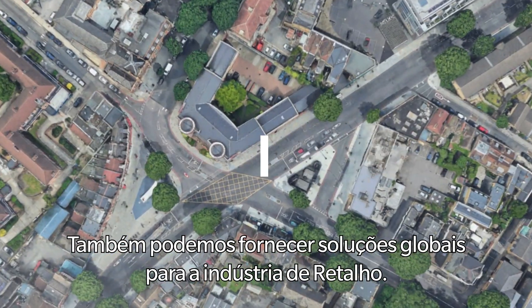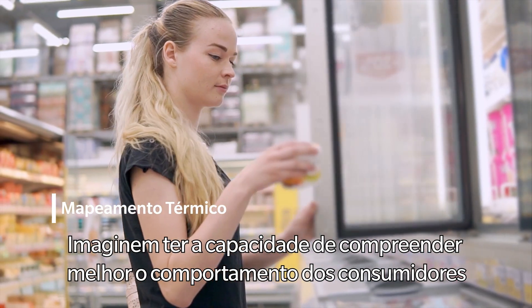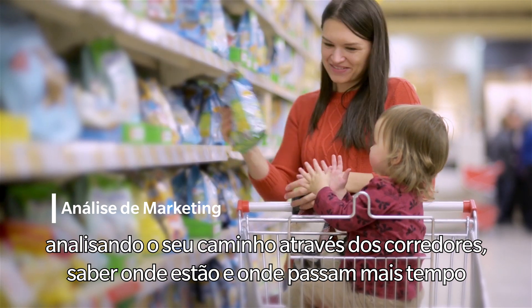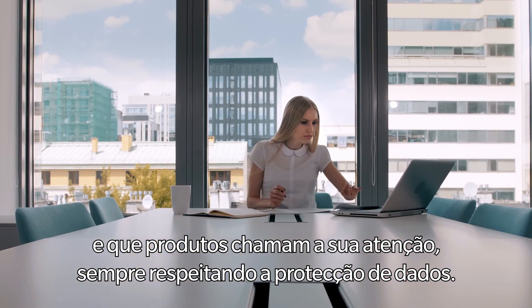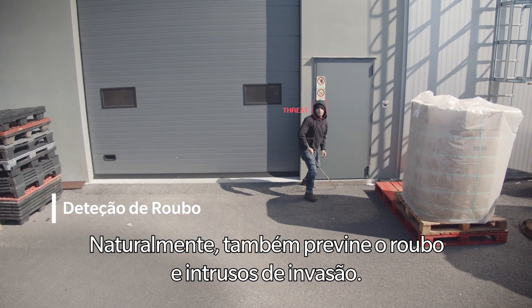We can also provide global solutions for the retail industry. Imagine having the ability to better understand consumer behavior by analyzing their path through the aisles, knowing where they stand or spend the most time and which products grab their attention, always respecting data protection. Of course, it also prevents theft and intruders from breaking in.